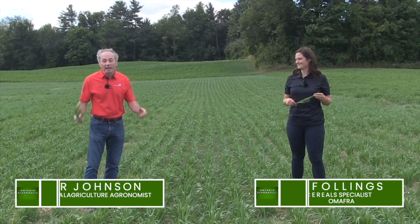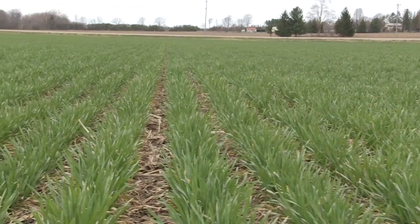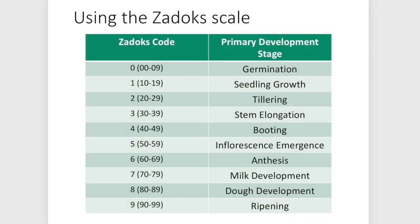Peter Johnson at WheatPeteRealAgriculture.com, here with Joanna Fallings, cereal specialist for the Ministry of Agriculture and Food. Two cereal people in the field at the same time — we're going to talk about staging your cereal crops and how to make money doing that. We'll refer to the ZADOX scale. The first number in that two-digit number refers to the primary growth stage; the second number refers to secondary growth stages.